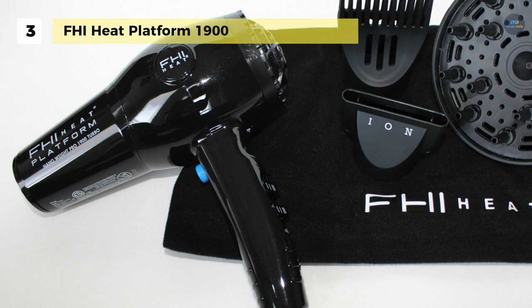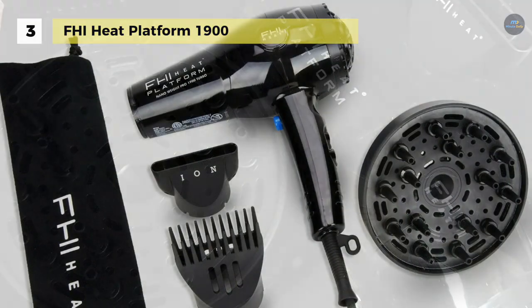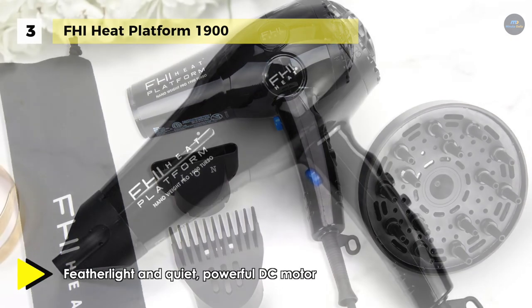Its professional 12-foot cord comes with a self-grip enclosure and hang-up hook. Also, the click-on, click-off locking cool shot button avoids finger cramping and allows you to set your styles with ease. The feather-light and quiet, powerful DC motor provides sufficient force in a compact design. Moreover, it uses an exclusive proprietary nano-fusion technology.